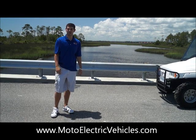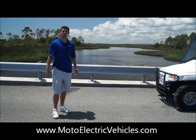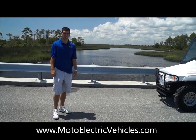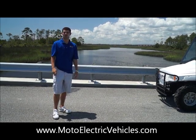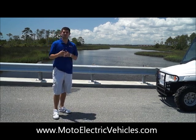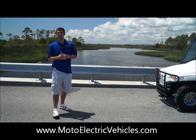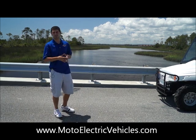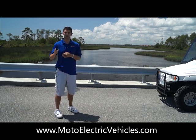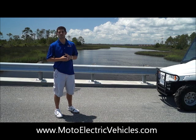Michael Mackerel here at MotoElectricVehicles.com, coming to you with a special project that we've been working on for quite a bit. We wanted to show our viewers out there — we had a local police department come to us that wanted something a little bit more rugged, but still had the emergency feel to it where the public would respect their authority. And we finally created it for you guys. So we're going to go over a few specs and take you through a whole tutorial on some of the options we give you with this.